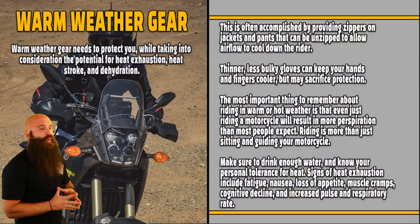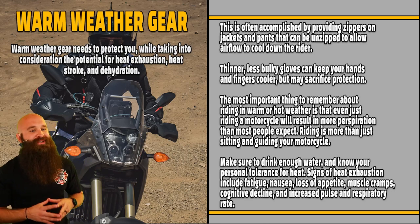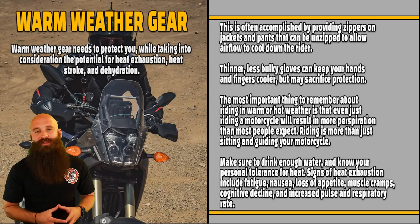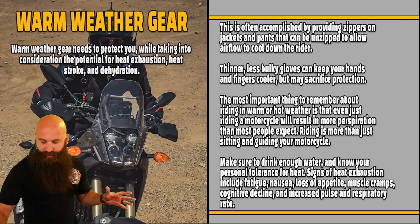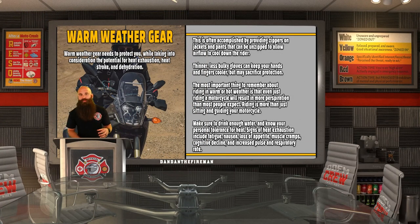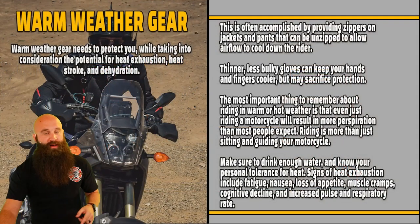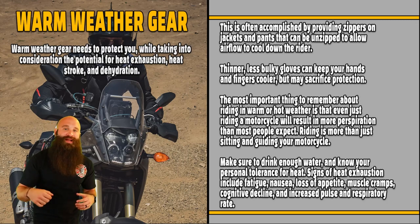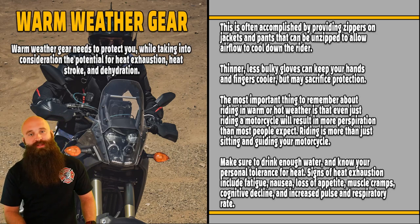Warm weather gear needs to protect you while taking into consideration the potential for heat exhaustion, heat stroke, and dehydration. Heat cramps occur when your body does not have the necessary electrolytes and fluids. Imagine your hand cramping in the middle of a turn, your hips cramping, your legs cramping, or your back cramping in the middle of doing anything on your motorcycle. Drink some water right now.